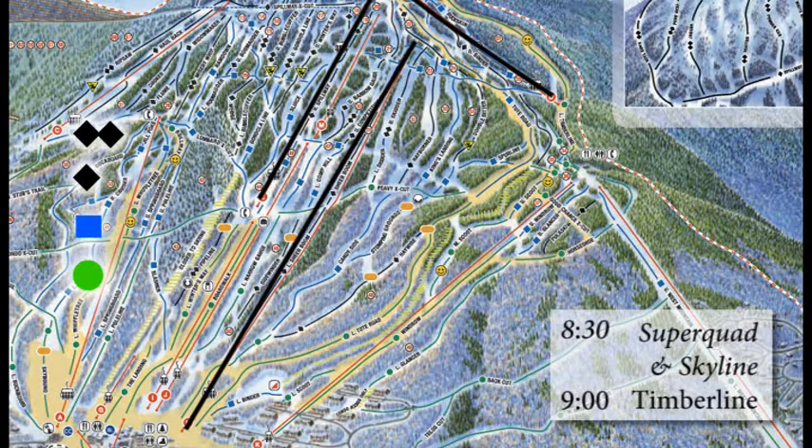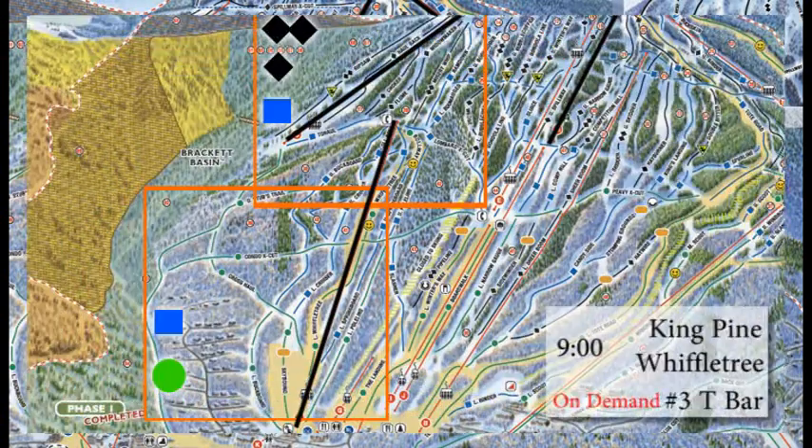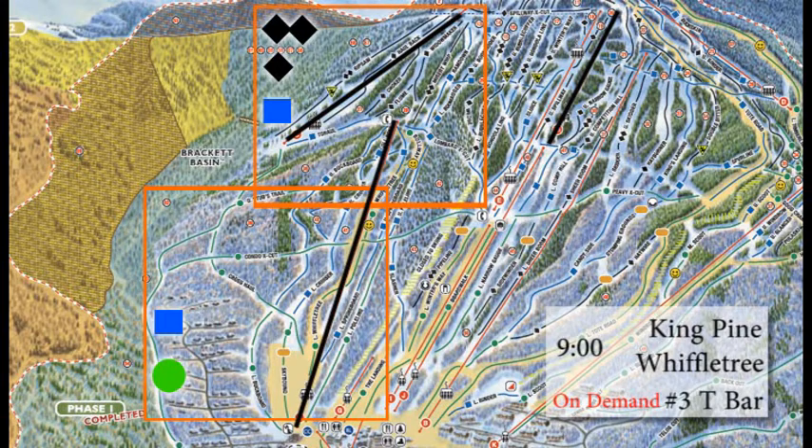Timberline at 9am. Over to the east side, we have King Pine and Wiffletree at 9am as well. And as you know, with any wind closures or any maintenance issues, we generally run the number 3 T-Bar on demand.